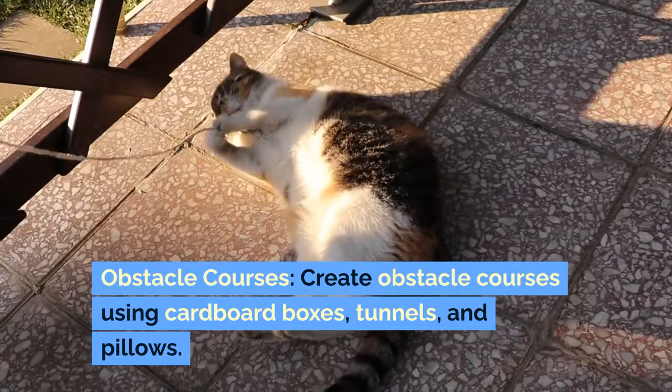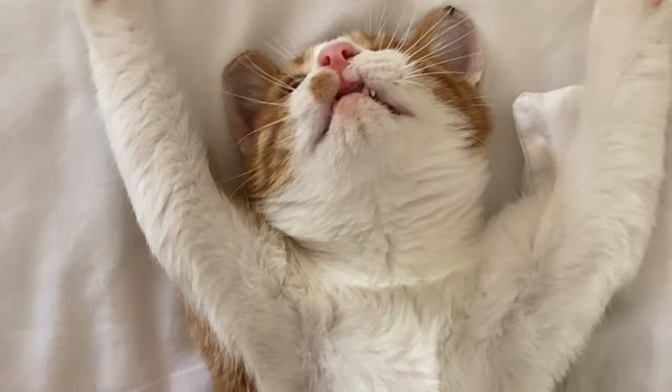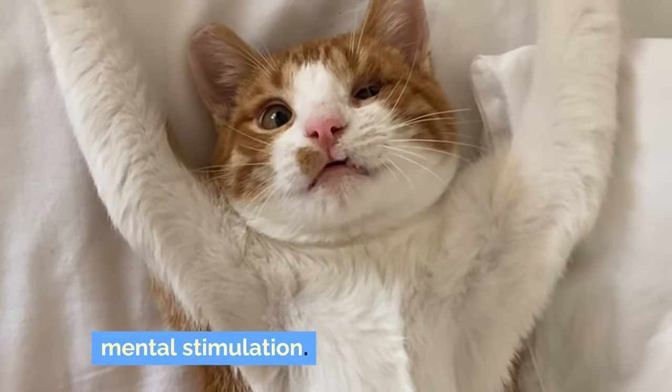Obstacle courses: create obstacle courses using cardboard boxes, tunnels, and pillows. This can provide physical exercise and mental stimulation.